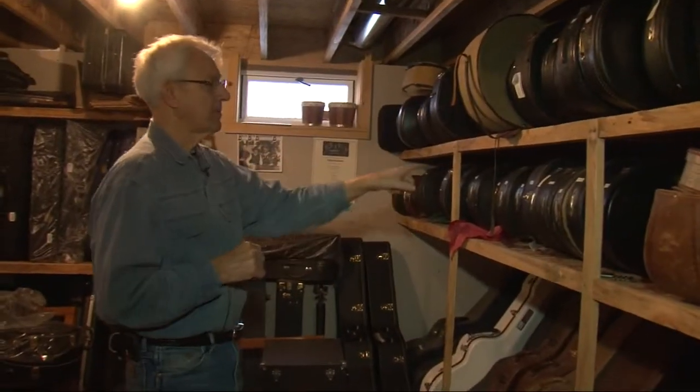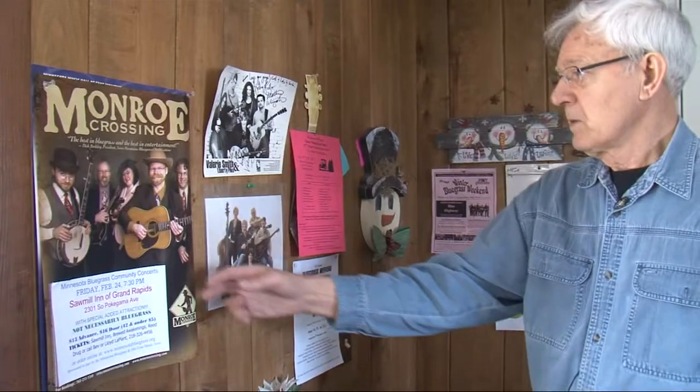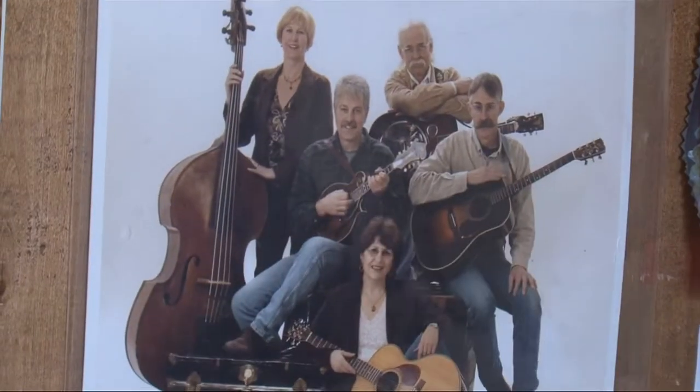"Here, these are all Gibson mandolins — there are about maybe 40 of them." This long-time collector also has a wall of fame for the instruments he sold to local band members and musicians.